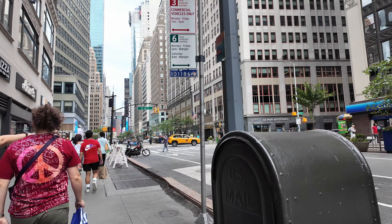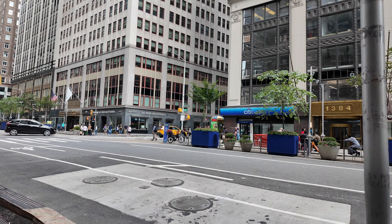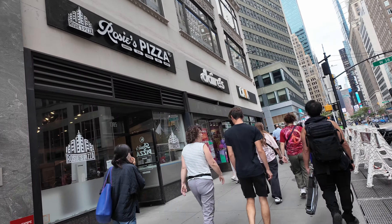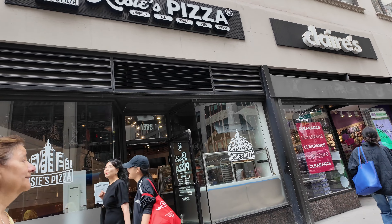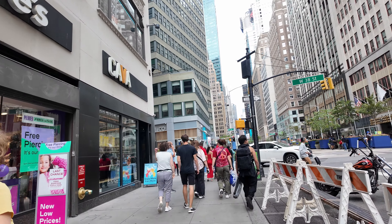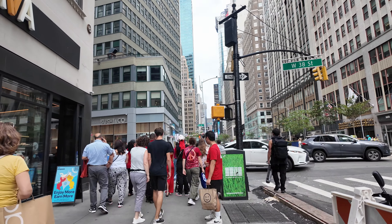We have another pizzeria here — Rose's Pizza. You would see a lot of Italian-style New York-style pizza here in New York. If I'm not mistaken, New York City has one of the largest Italian communities in the US.